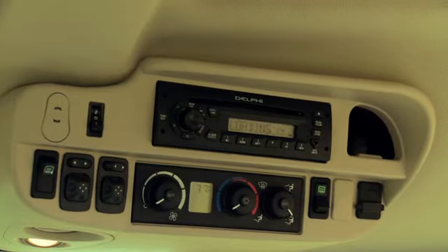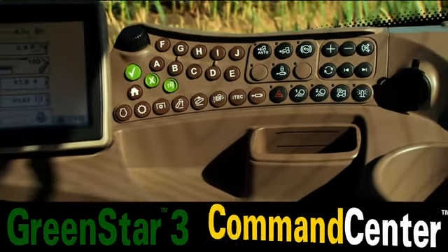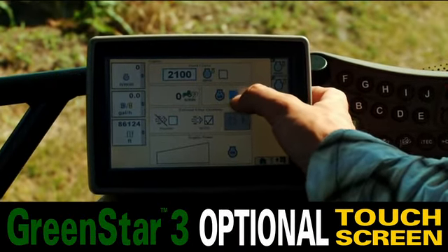A new sound system with CD, Bluetooth and XM radio capabilities. The GreenStar 3 Command Center with optional touch screen puts the power of precision farming at your fingertips.